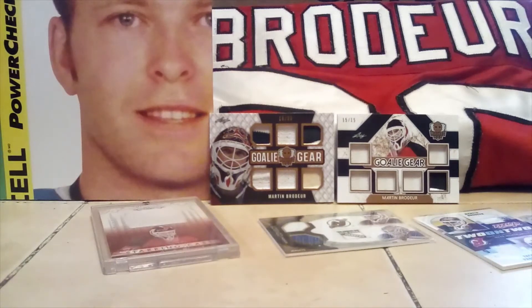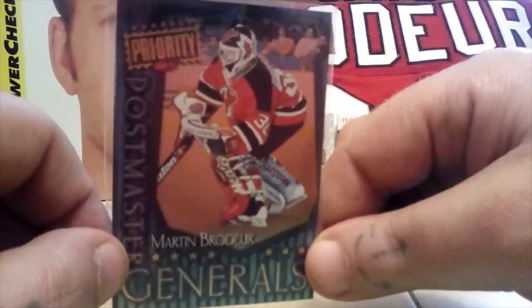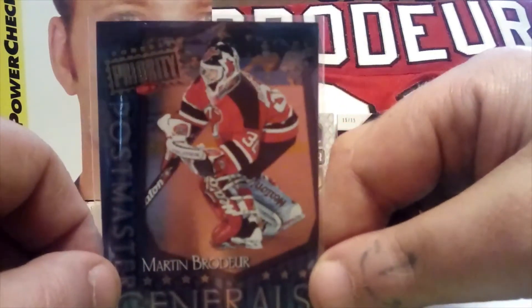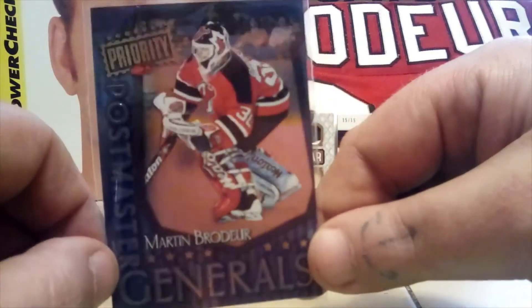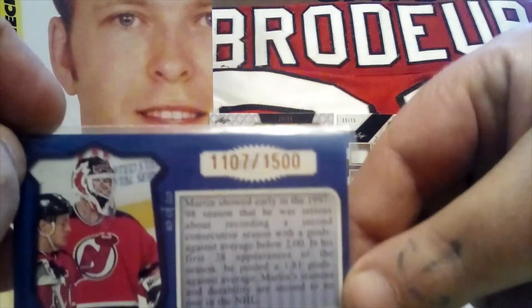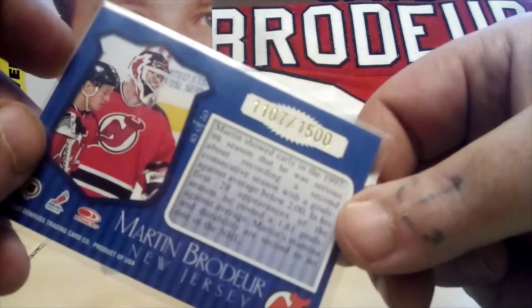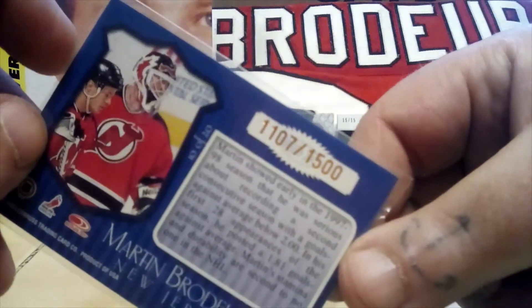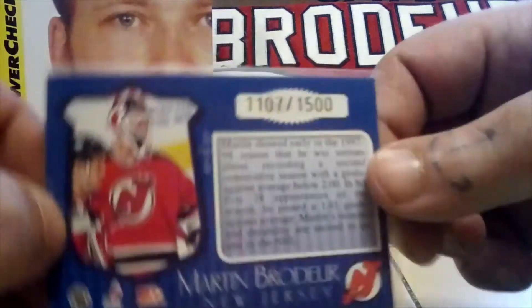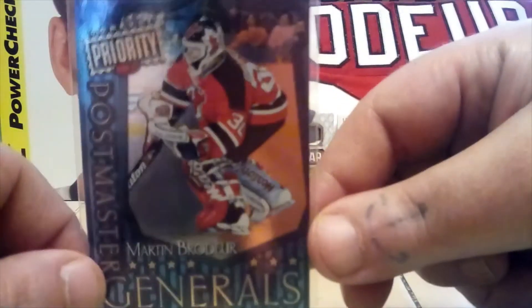One more here — it's my only numbered Brodeur card. His numbered cards go for a bit more than his other ones. This is Postmaster Generals from Donruss Priority, numbered 1107 out of 1500. It comes from the Postmaster Generals subset — about 20 cards — from 1998 Donruss. It's a pretty cool card.